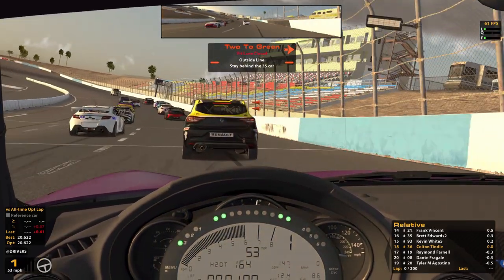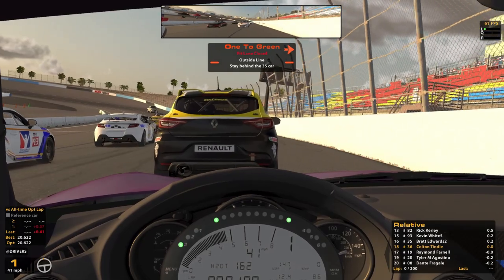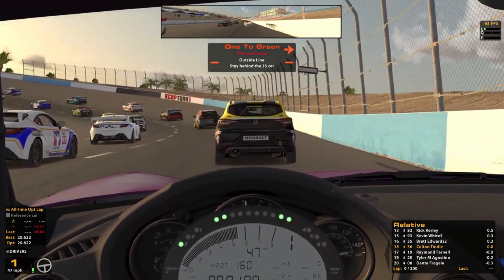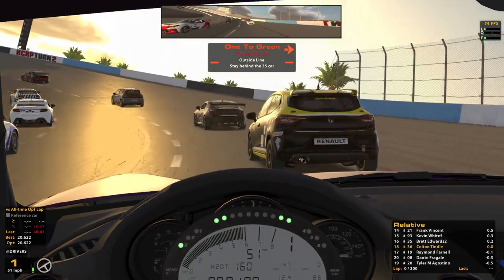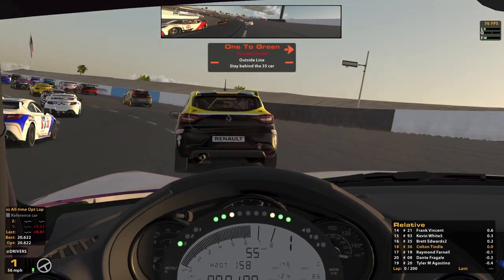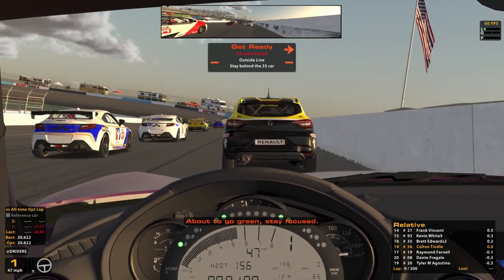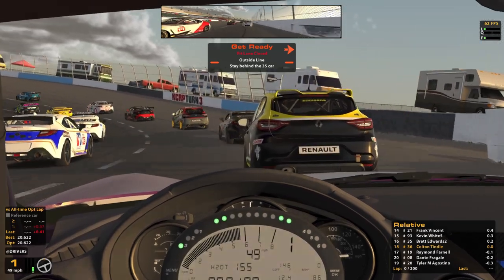Might have to kick the clutch a little bit to get this thing moving on green. Never been on track with the Clio — I don't own it, so cool to see that out here. I have raced both the Toyota and the Mazda though. I really like the Mazda; that's why I chose it for the race here today. About to go green — 50-lap run to start. Let's go. Should be fun.